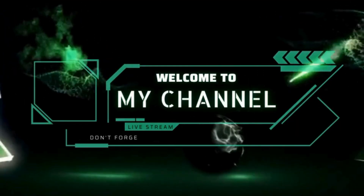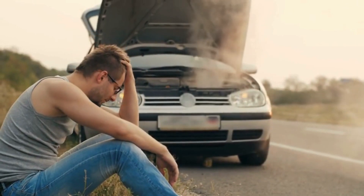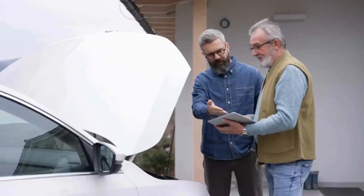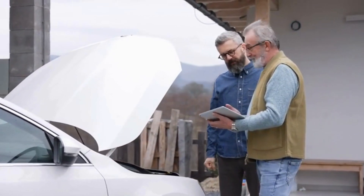Hi, everyone. Welcome back to the channel. If you've ever been stuck on the side of the road with steam billowing from under your hood, you know how nerve-wracking it can be. But don't sweat it. In today's video, we're diving into the causes of engine overheating and some DIY fixes that might just save your ride and your wallet. Let's dive in.